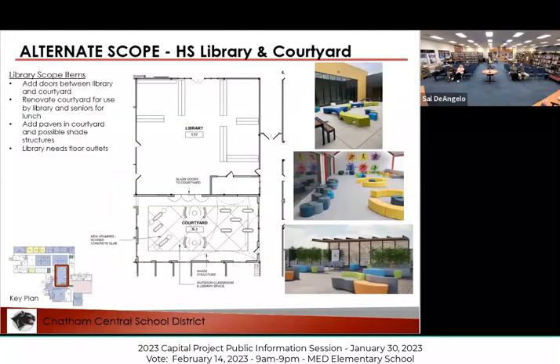The alternate scope here — and this is only if the project comes in under budget — includes an idea from students and the librarian of punching through a wall to a courtyard that is mostly unutilized. The idea is to create an outdoor space where students and staff could go to do reading, work on projects, socialize, or bring a class outside — better making use of that space.